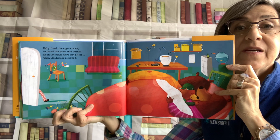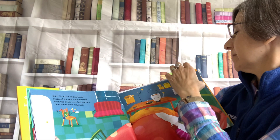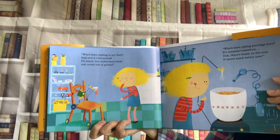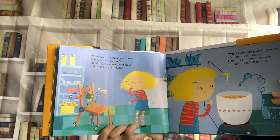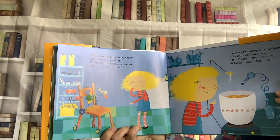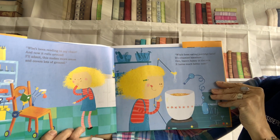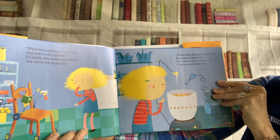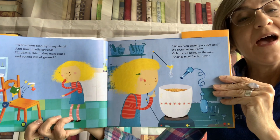Look, they're fast asleep. They didn't even hear her come in. Who's been reading in my chair? And now it rolls around? I'll admit, this makes more sense and covers lots of ground. Who's been eating porridge here? It's creamier somehow. Oh, there's honey in the mix. It tastes much better now.